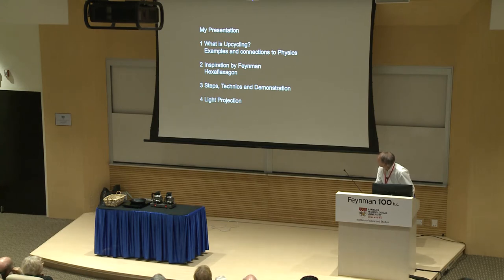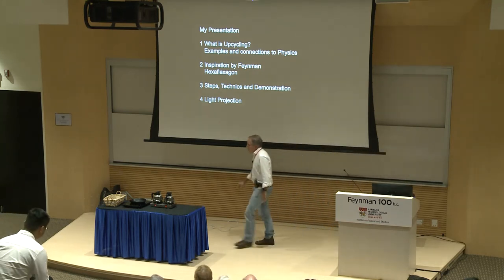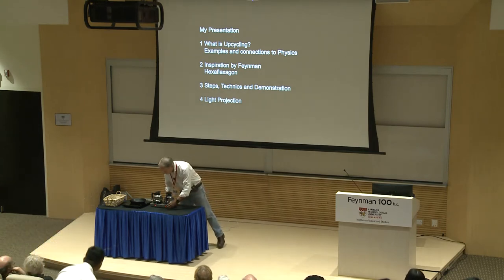He outlines the structure of his talk: what is upcycling, inspiration by Feynman, some steps, technique, and a demonstration. Perhaps he will also do a demonstration with the boiling water.